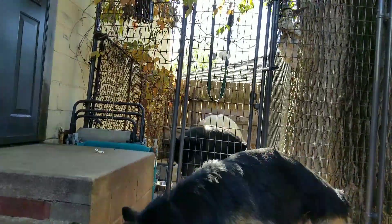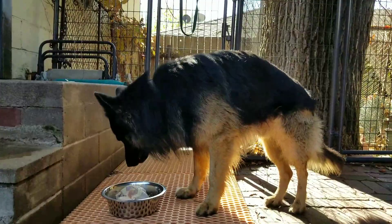In the background there you see my Blue Bay Shepherd Kurgan. Don't feel sorry for him — we just filmed a mukbang video with him. He's just in there now to separate him while I'm feeding Lobo.